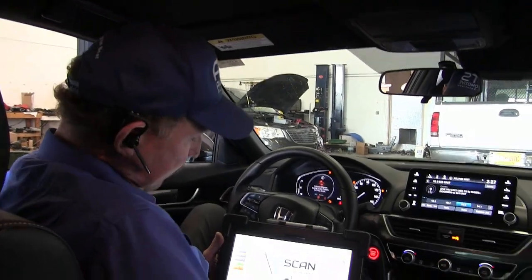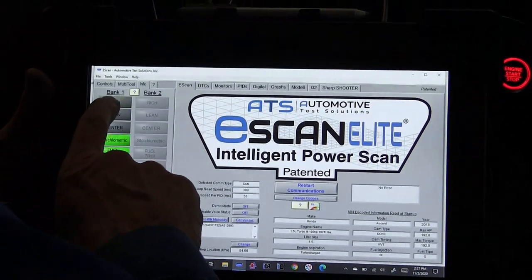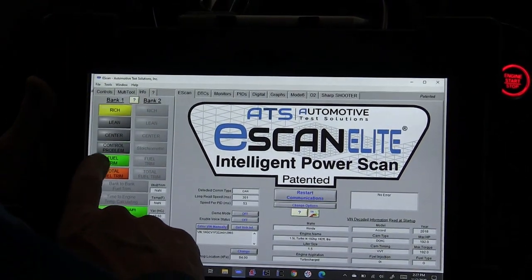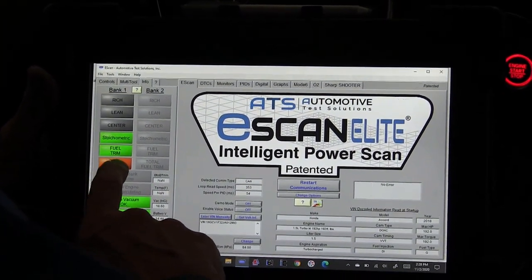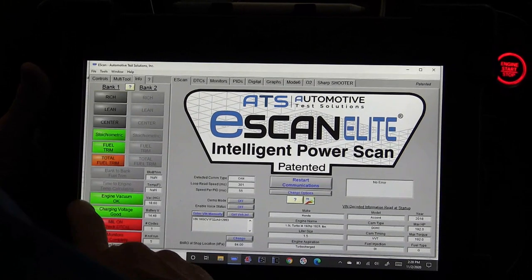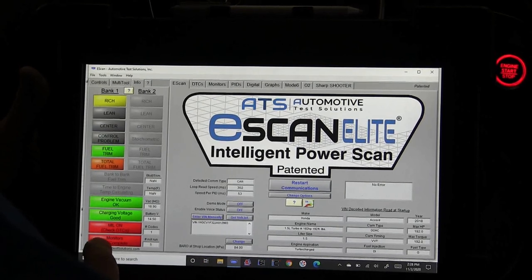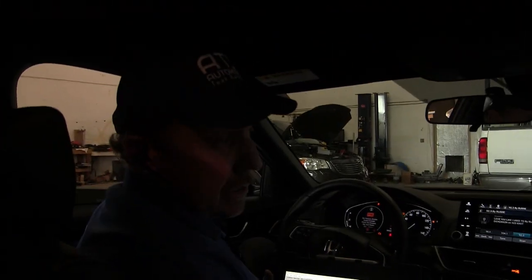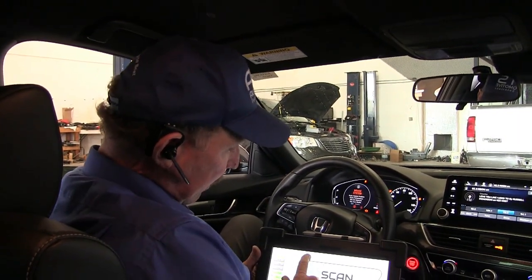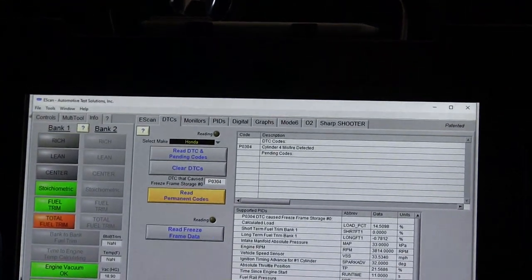I have the scan tool data up. The first thing I see is I'm going from stoichiometric to a little rich, and my long term is good for the fuel, but the total trim — that's the short and long put together — shows some errors. I've got good vacuum, the charging system is working, I've got a DTC set, and none of the monitors have been run, which makes sense because they've been trying to fix this car for quite some time. And it says that cylinder 4 is misfiring.